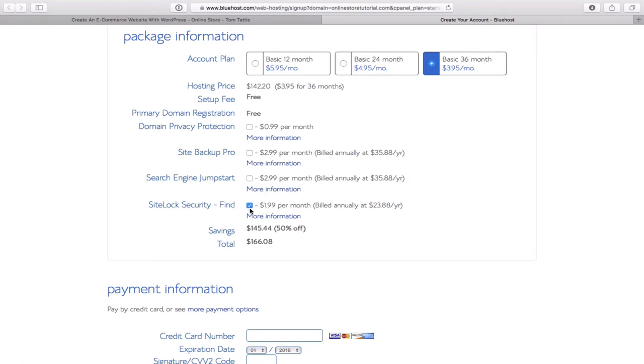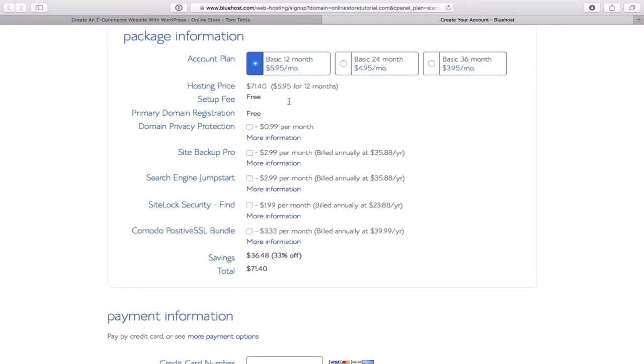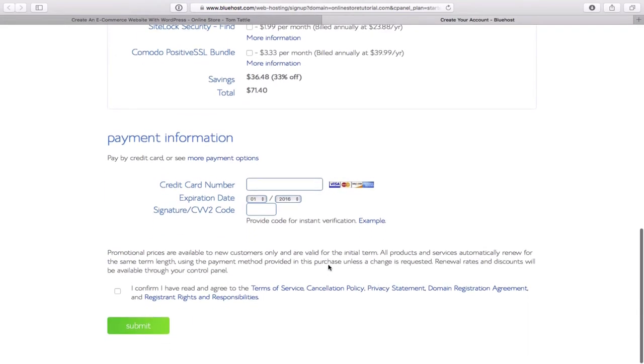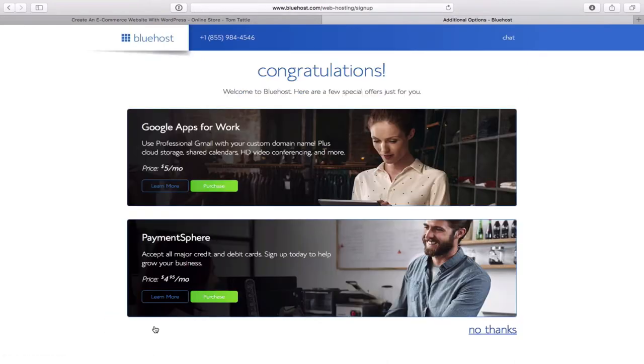Right now the total price for 36 months — three years — with a website comes to $142.20. I'm going to do a demo and go with one year, which is a $71.40 investment to have an online business for one year. A pretty cheap investment. I'll quickly enter my credit card details, block those out, and click confirm and submit.